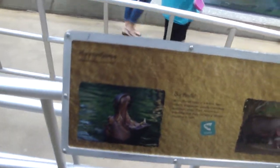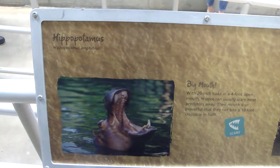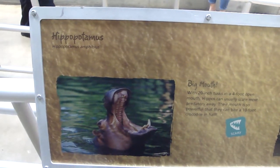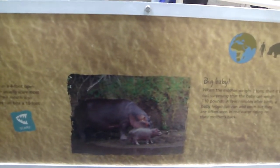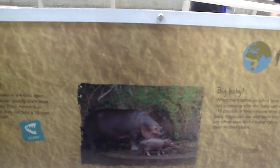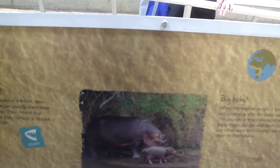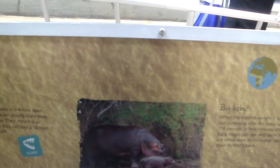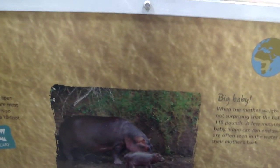Hippopotamus - big mouth, 20 inch tusks and a 4 foot open mouth. Hippos can usually scare most predators away. Their mouth is so powerful that they can bite a 10 foot crocodile in half. When the mother weighs 3 tons, it's not surprising that the baby can weigh 110 pounds. A few minutes after birth, a baby hippo can run and swim, but they are often seen in the water riding on their mother's back.